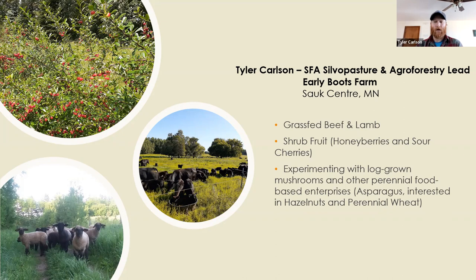Our farm is in Todd County near Sauk Center. We have 200 acres at the home farm and about 45 acres of native grass we're renting, with another 70 or 80 acres coming on this spring. We've also been raising shrub fruit — honeyberries and sour cherries — at trial scale: about 80 sour cherry shrubs and 150 honeyberries, growing them for seven or eight years. We're always experimenting with other perennials: log-grown shiitake mushrooms, asparagus, and we have interest in hazelnuts and perennial wheat.